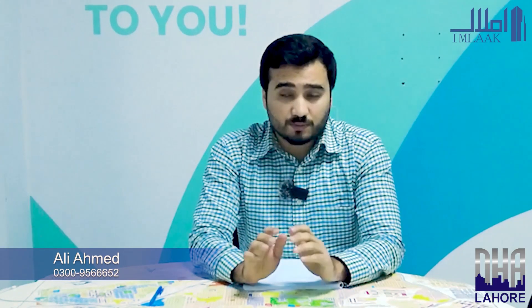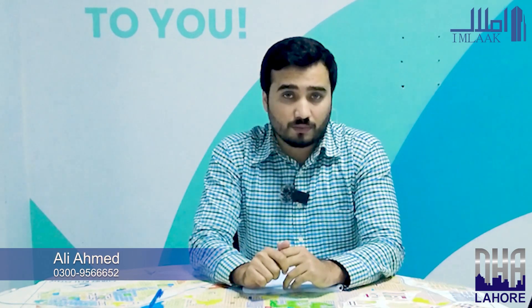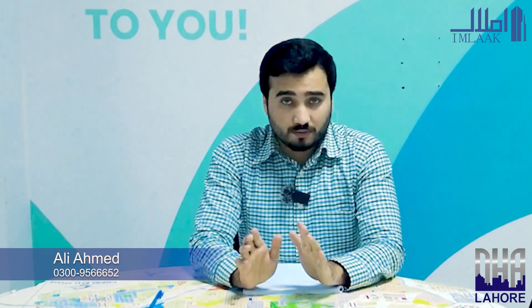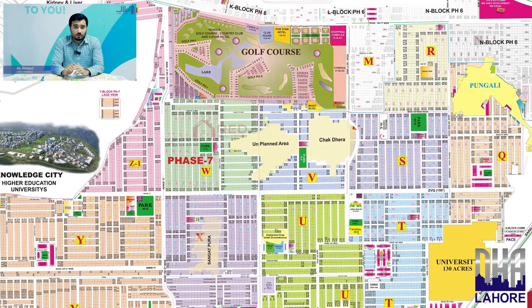The best thing about DHA Phase 7 is its location. DHA Phase 6 is exactly adjacent to DHA Phase 7, and its approach is more accessible due to the direction of the bridges. It is also on a corner block B. DHA Phase 6 has the main boulevard. DHA Phase 7 features commercial areas in W Block and Z1, which overlook DHA Golf Course and DHA Raya.